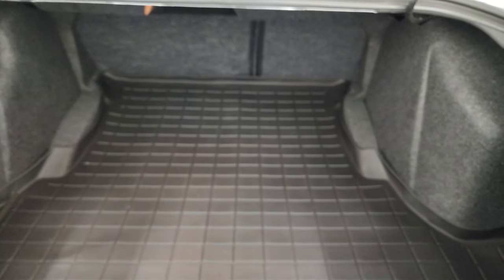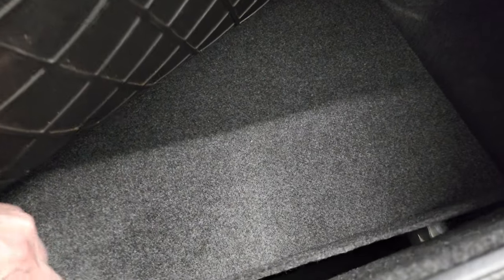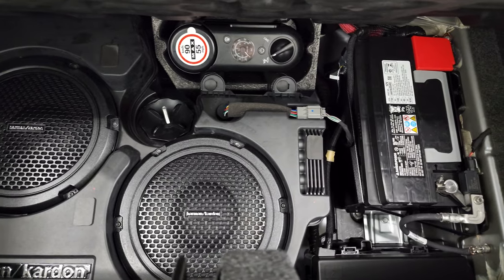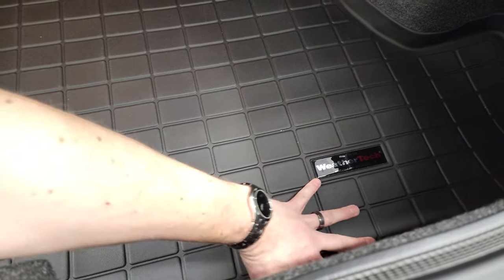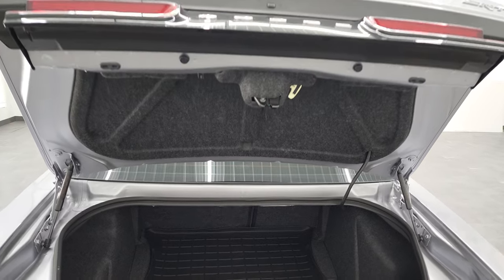They have a button on the back of these Challengers so it's easy to get into the trunk. You get a nice WeatherTech floor mat back here. You do get the Harman Kardon factory subwoofers, the tire inflator kit, and this is also where your battery is located. It keeps your carpeting nice and clean back here and if you do spill something it makes it easy to clean up. The trunk shocks are doing a nice job holding that trunk up.